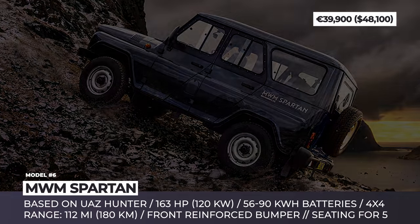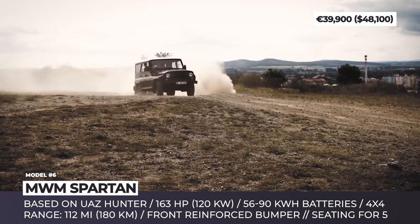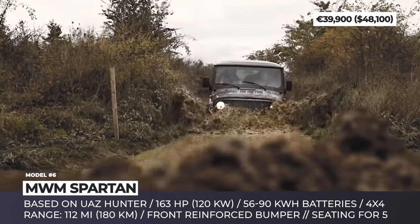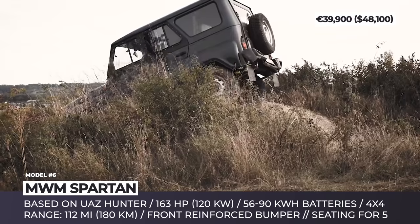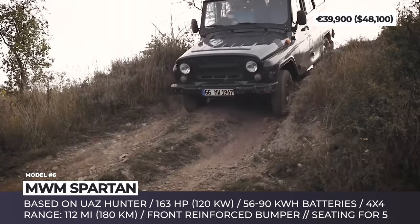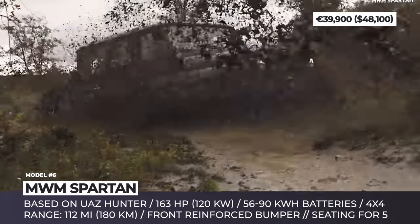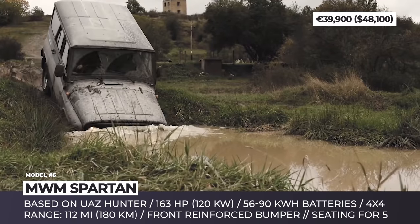MWM Spartan: The Czech company has gained prominence for their retro-style electric coupe Luca AV, and in 2021 they decided to launch a new electric-powered SUV targeting European farmers, forestry workers, and extreme 4x4 fans. The upcoming EV workhorse is based on the original Soviet-bloc paramilitary UAZ 469, but retains only its outer shell and interior. Reborn as the SMW Spartan, the 5-seat off-roader gets several battery packs ranging from 56 to 90 kWh, and a powerful 120 kW electric drivetrain.